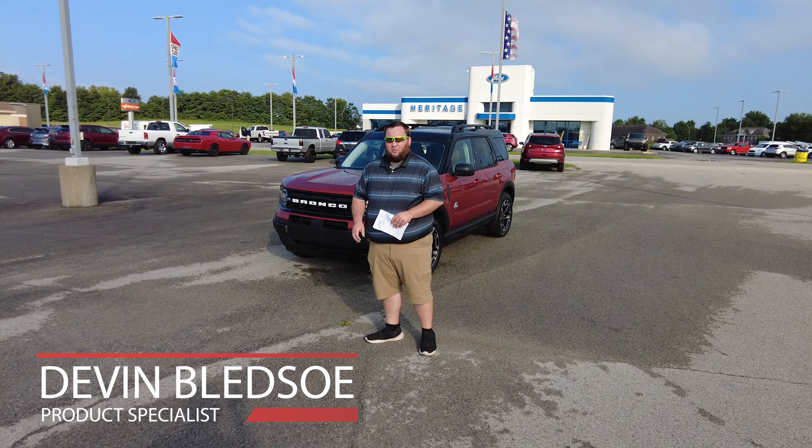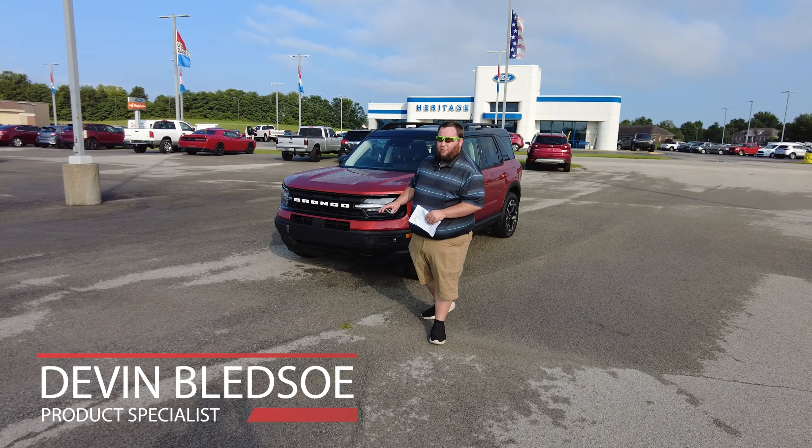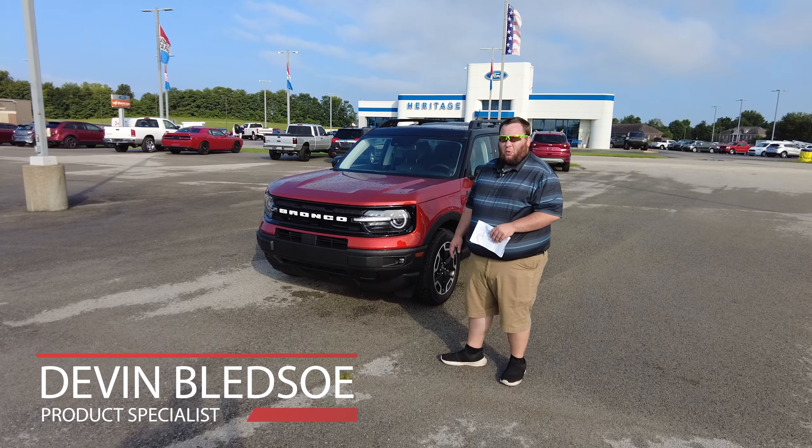Hey folks, this is Devin Bledsoe with Heritage Ford. Today we're going to be looking at this beautiful hot pepper red Bronco Sport.